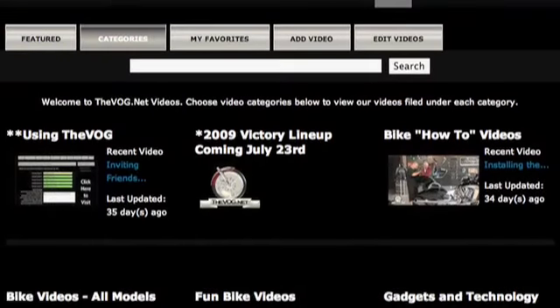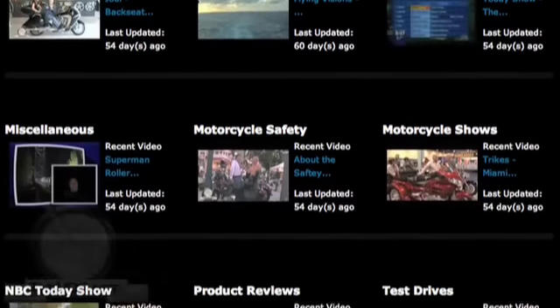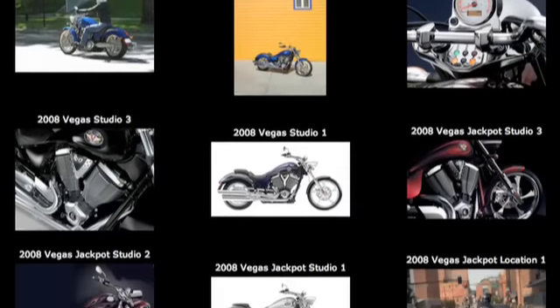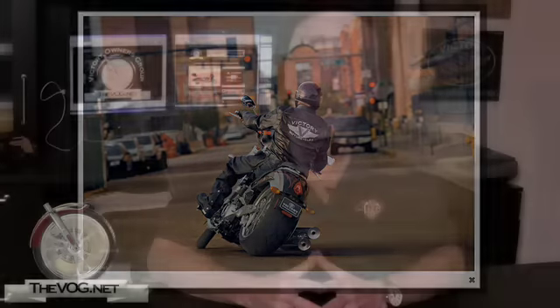So that's it for the 2009 Victory Kingpin Tour. Just go to TheVog.net and click the videos in the 2009 Victory lineup links for videos on the rest of the lineup. If you want to see some photos, we got them. Just go to the gallery and select the desired bike from the category pull-down menu to view more than 100 photos of all the 2009 models. Just click on the image for a closer look, and click again to see an expanded view. For TheVog.net, I'm the Gadget Guru, Andy Parr, and I'll see you on the road and online.